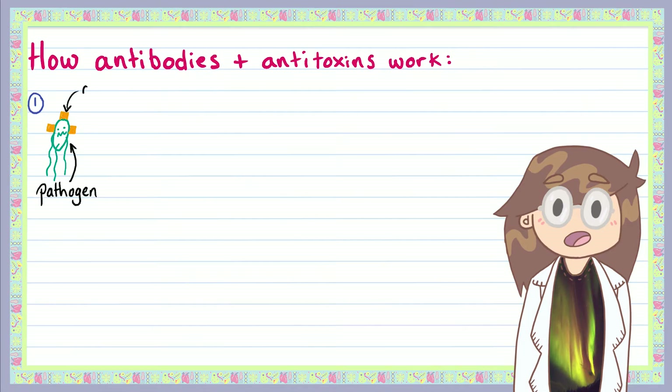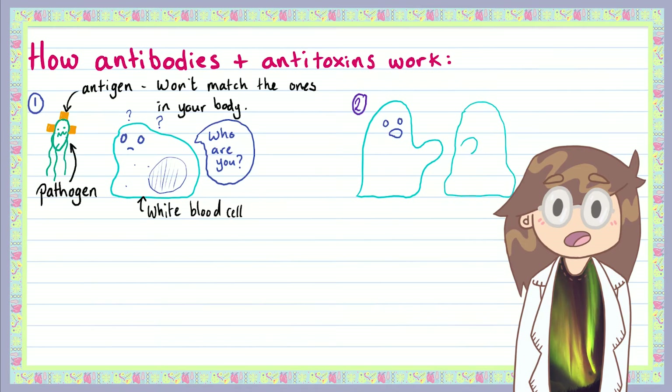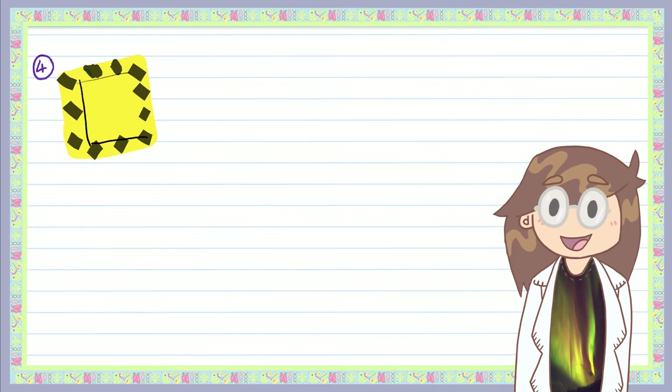Antigens are little markers made of protein on the surface of all cells, and the antigens for your body match you. Antigens on the surface of a bacterium, for example, won't match you — so if the antigens on the surface of a cell don't match the ones in your body, your white blood cells are going to seek and destroy. Any phagocytes that engulf and destroy the invaded pathogen keep hold of the antigens and show them to any nearby lymphocytes. Your immune system has a memory of all the pathogens it's come across, so it checks if the invading pathogen is something brand new or if it's something that's infected you before.